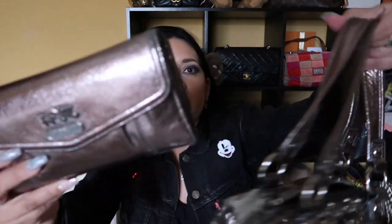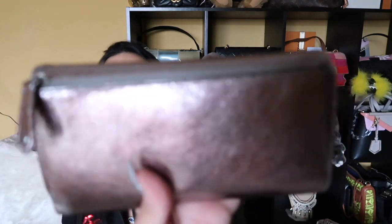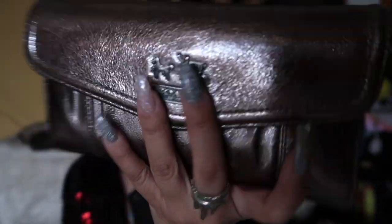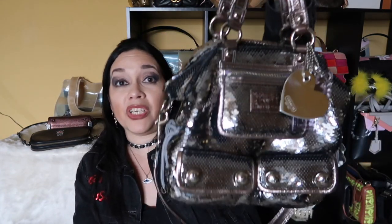Around the time I got that bag I also got a wallet. I was looking for something that matched the silver of the Poppy bag, and this silver leather wallet was a perfect match — the exact same silver as the straps. It's a crushed silver leather with a zipper on the back for coins. I used this wallet for years, and whenever I use that bag I still use this wallet.